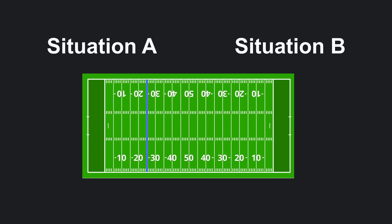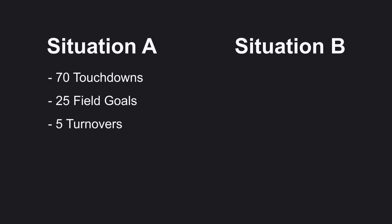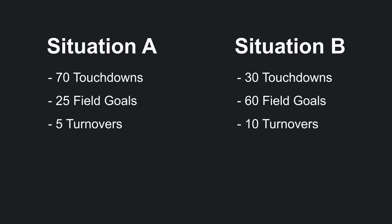In order to do this, we should expand our view from just the individual sequence to the drive as a whole. Imagine there are two situations, Situation A and Situation B. Both are at the opponent's 25-yard line, but we don't know what the down and distance are. Now imagine we had 100 data points for each situation that tell us what the outcome of the drive is. For Situation A, there were 70 touchdowns, 25 field goals, and 5 turnovers. For Situation B, there were 30 touchdowns, 60 field goals, and 10 turnovers. Looking at this data, we'd be pretty confident that Situation A is a better situation to be in than Situation B.